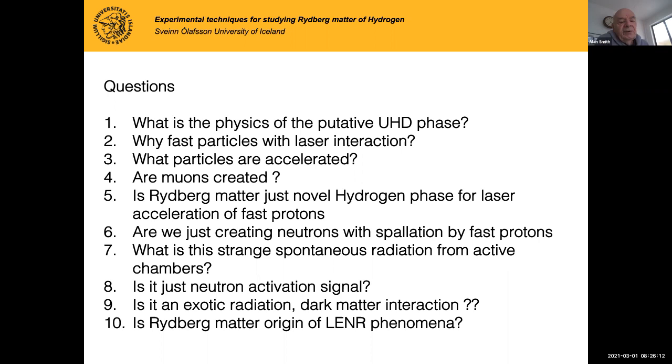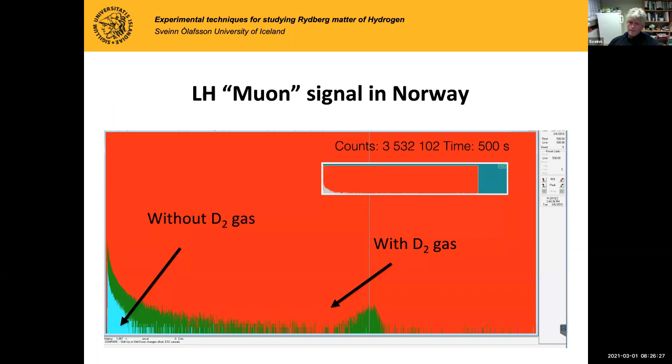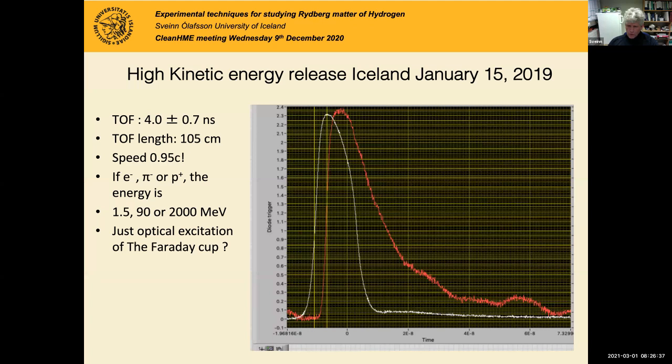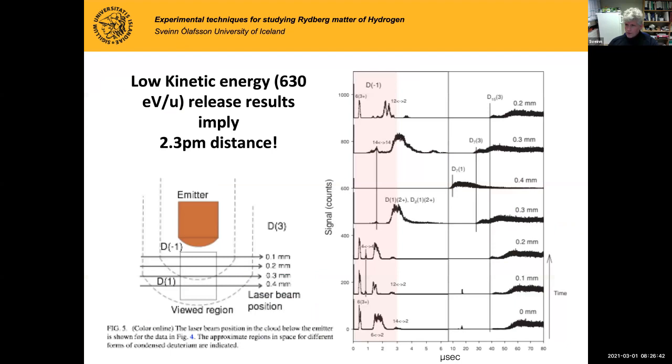People often talk about replicating experiments like Leif Holmleid's work — do you have thoughts on what part of your work somebody could replicate? We can replicate these time-of-flight measurements and everything he sees, we see. But when we try to use more robust methods of detecting muons, they don't show up anything — because muons are actually easy to see. So this strange radiation we see is not a real muon signal like we would expect.